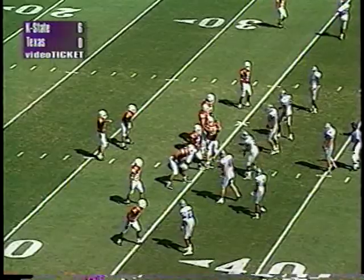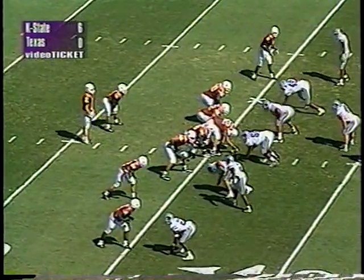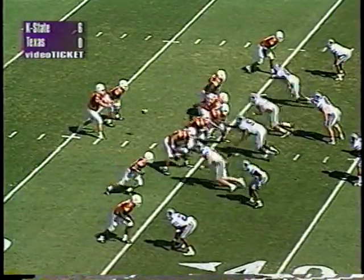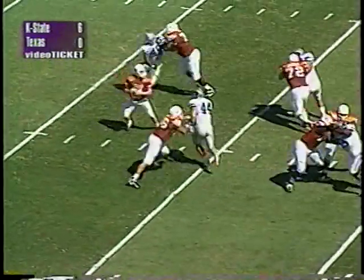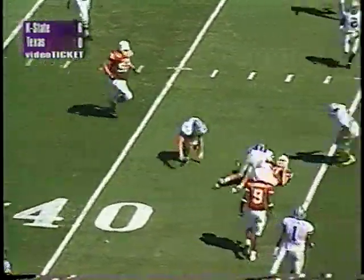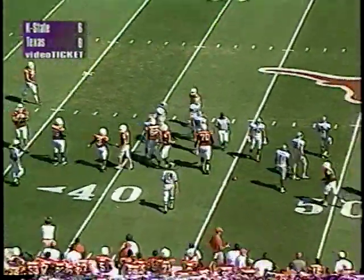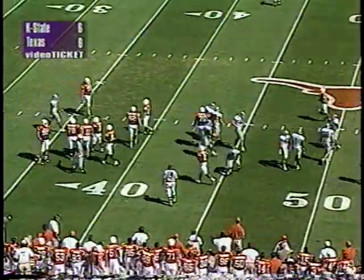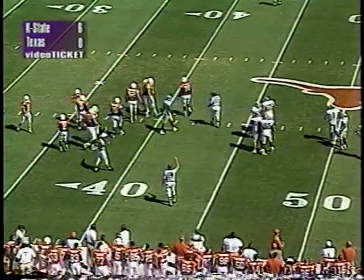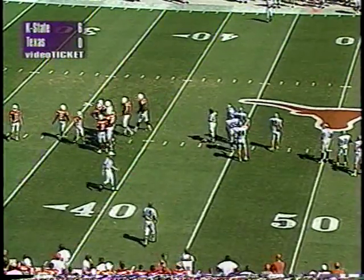First and ten for the Horns — Applewhite will be in a shotgun, four wide outs in the pattern. Six nothing Cats with the lead. Applewhite takes a snap, steps up, looks, gets rushed, eludes a couple of Cats — now he's going to tuck it and go. Applewhite to the 40, dives to the 43 yard line, pickup of seven. Mark Semino makes the tackle but again pretty good heat — Darren Howard and Monte applying pressure on Applewhite, forcing him to tuck it and run.